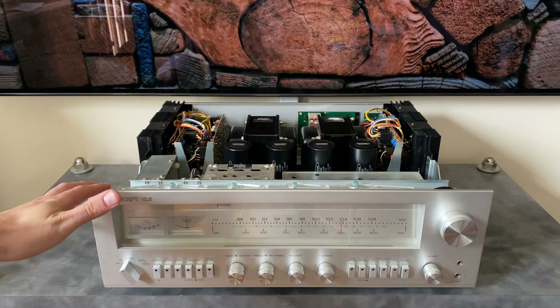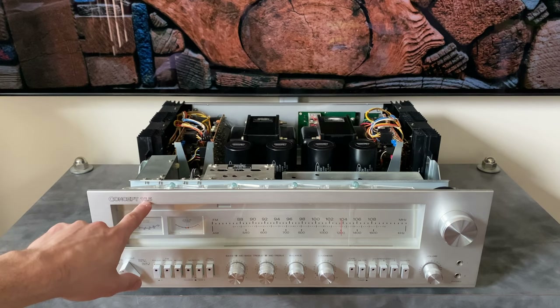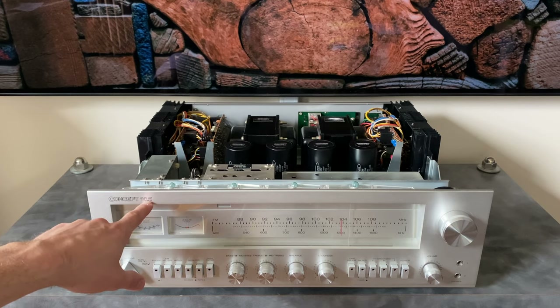The SX-1250 retailed for around $950 where the 16.5 was about $900, and they both had the same power output range — 165 watts on the 16.5 and 160 watts on the 1250. The model number 16.5 actually indicates the wattage, so you can decipher the output of other units in the series just from the model number.